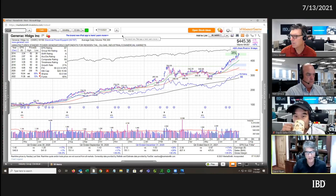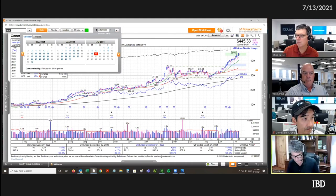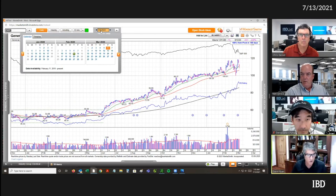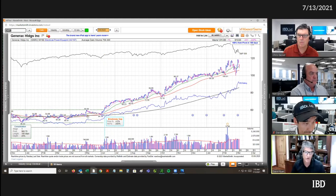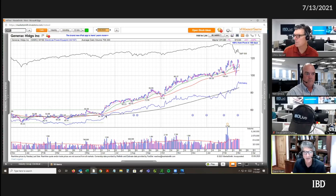This is the current picture of Generac. If you go back and change the date to the beginning of March 2020, you can see the full move. Right where you have the cursor, that was the basing phase — that's the first phase. Now what we're going to talk about is what happens during the second phase. This is where you get your biggest moves from stocks: the breakout and the second phase.